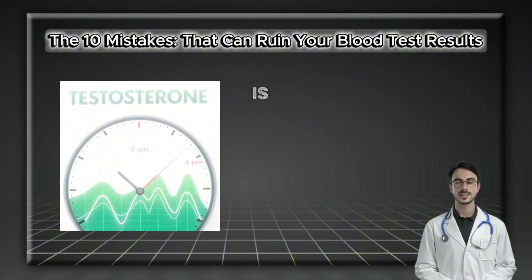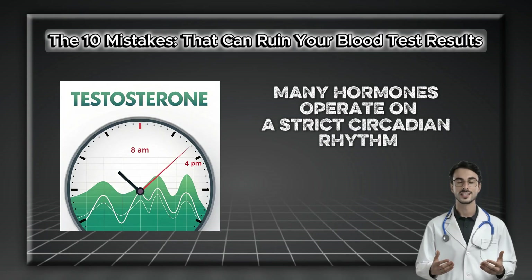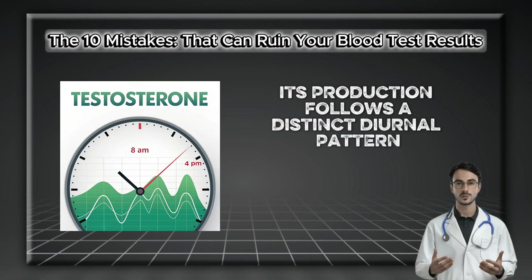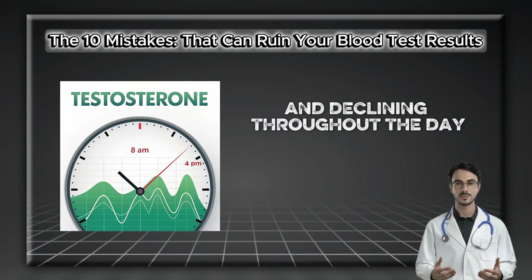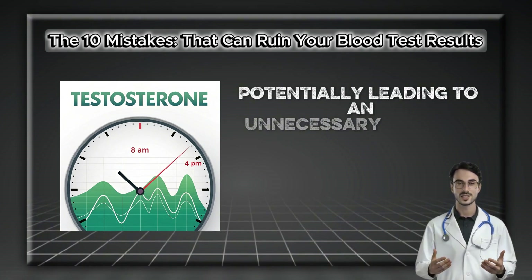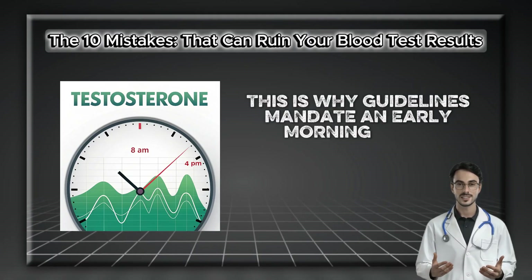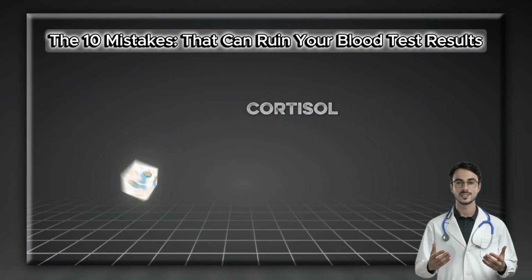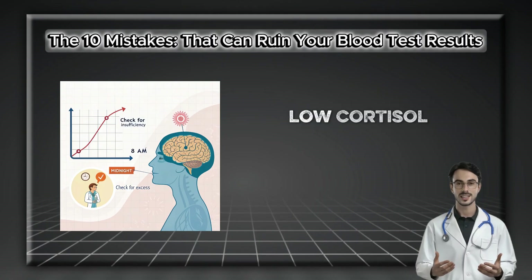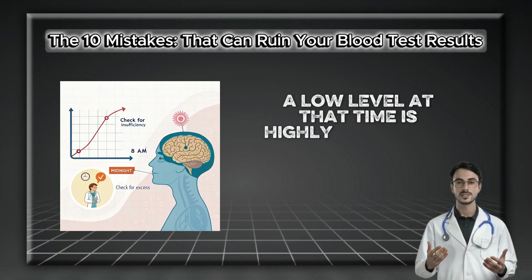Mistake number seven is testing hormones without regard to the body's clock. Many hormones operate on a strict circadian rhythm. Testosterone is a prime example — its production follows a distinct diurnal pattern, peaking shortly after waking and declining throughout the day. A test drawn at 4 p.m. could yield a falsely low number, potentially leading to an unnecessary workup for low testosterone. This is why guidelines mandate an early morning draw, typically before 10 a.m. Cortisol is even more timing-dependent — to investigate adrenal insufficiency, we must measure it at its expected peak, around 8 a.m.